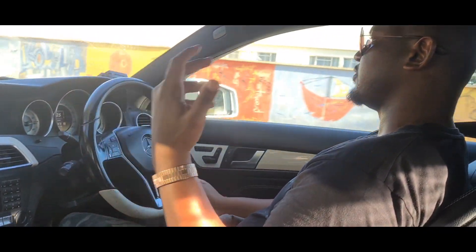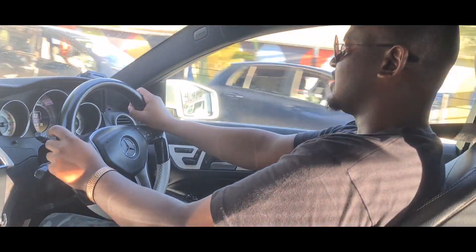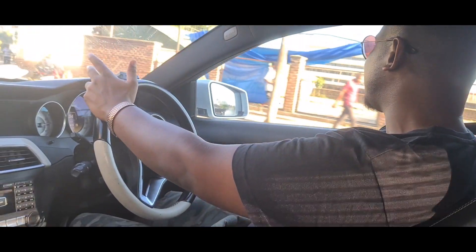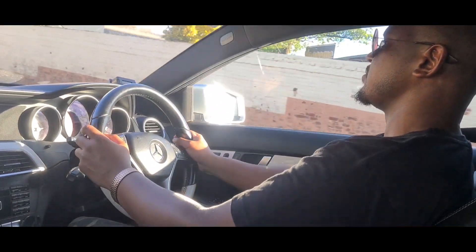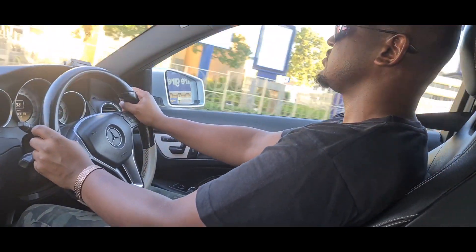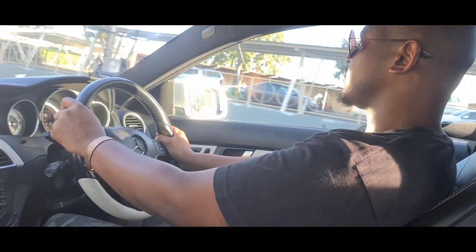When it comes to pricing on the used market, it's a bit tricky in Malawi. If you import, a good example from the Japanese or Singaporean market runs about the equivalent of $10,000 USD. From the UK market it's probably about £7,000. From South Africa, I see them going for between 200,000 and 400,000 rand, depending on engine, model year, and mileage.